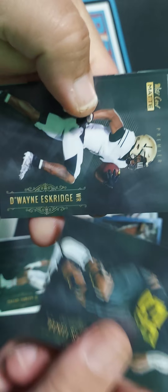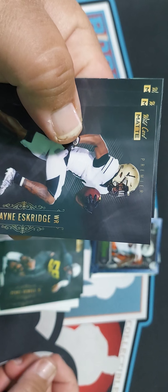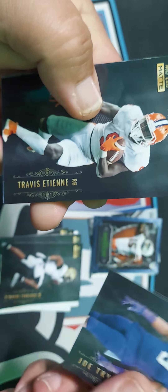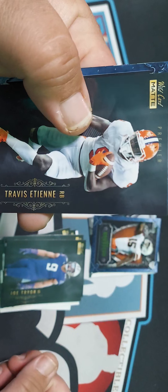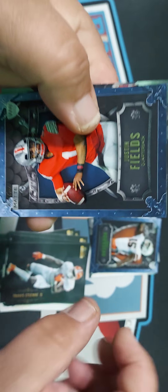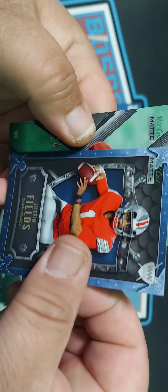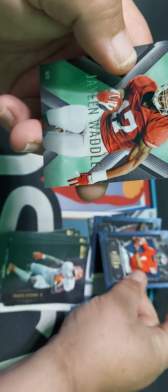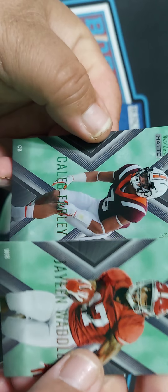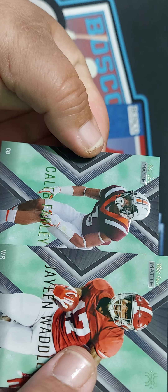Tyson Campbell, Michael Carter, Jarrett Patterson. And what's this — Penei Sewell. Always a tackle. Penei Sewell, 57 out of 185 — that's nice. And Greg Roussine. These are nice looking cards.